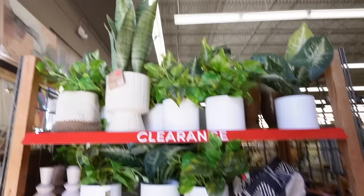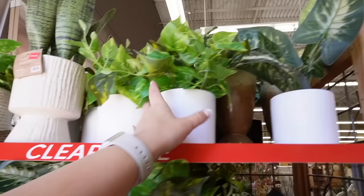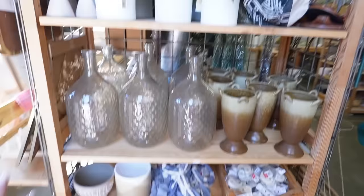Definitely be sure you're checking out the clearance. I found more clearance with a ton of faux plants — I really like this one that comes in a little woven basket, like a faux pothos for $14.99. There are also some really fun vases hiding back here: one is $14.98, originally $29.99, so that's 50% off. There's also a really large clearance vase at $39.98, originally $79.99 — love seeing 50% off clearance finds.